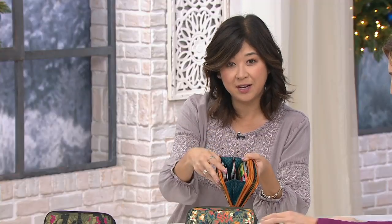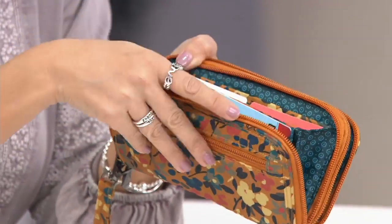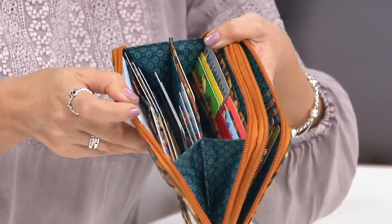It's called the Splits because it's split into two. On this side — the accordion side — everything is fully RFID shielded, so you have that protection. In this side alone, there are 18 card slots. We know we have all those membership cards, punch cards, and everything.